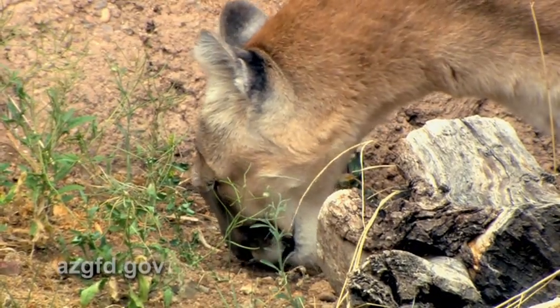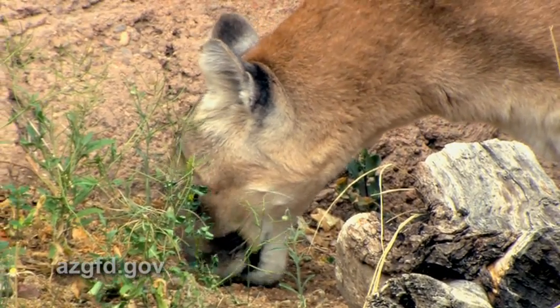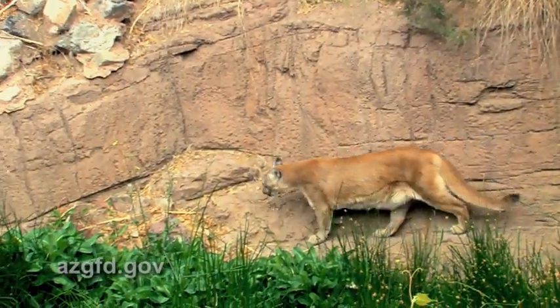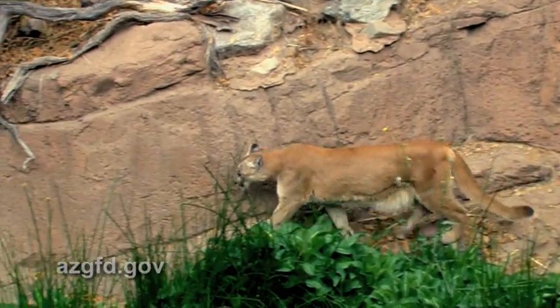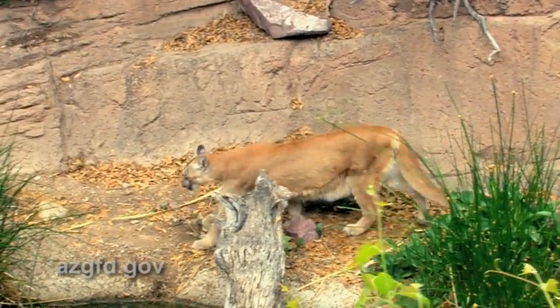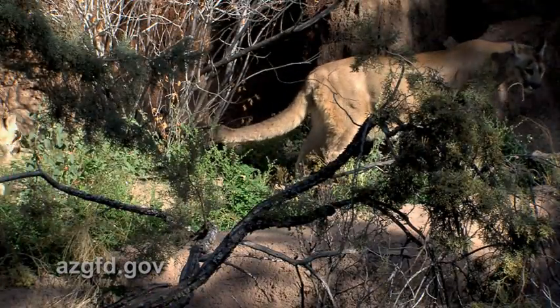Mountain lions are not an endangered, threatened, or even a sensitive species in Arizona, or for that matter even in North America, with the exception of a small population in Florida. In fact, for a large predator, they're relatively abundant in Arizona.